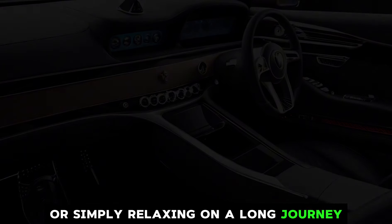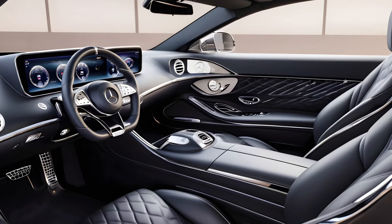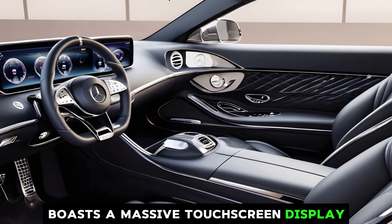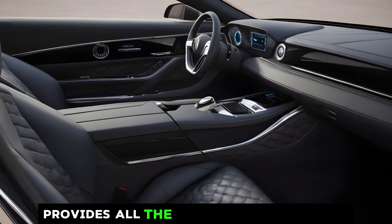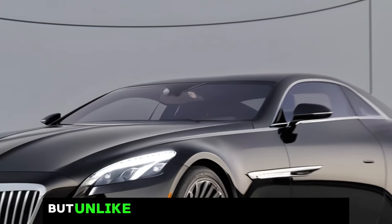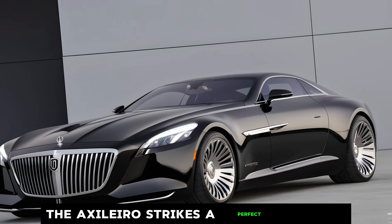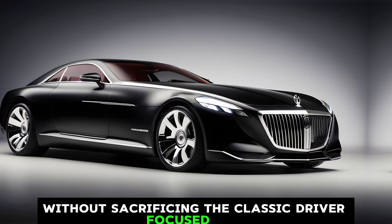Technology seamlessly integrates into the luxurious ambience. The latest MBUX infotainment system boasts a massive touchscreen display that disappears flush into the dashboard when not in use. A digital gauge cluster provides all the essential information, while a head-up display with augmented reality navigation keeps your eyes on the road. Unlike some cars that overwhelm you with tech, the Exelero strikes a perfect balance, offering convenience without sacrificing the classic driver-focused feel.